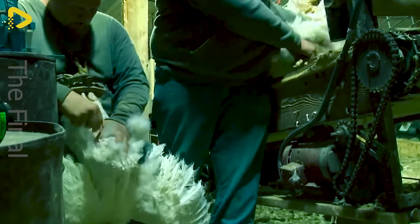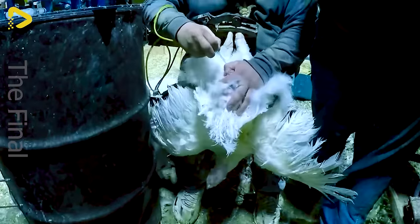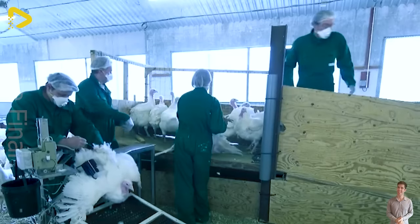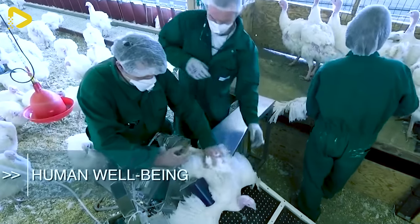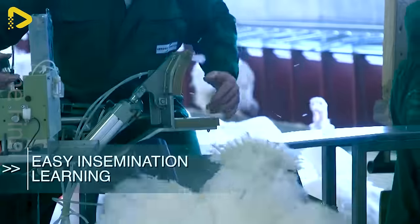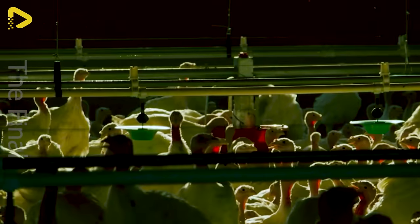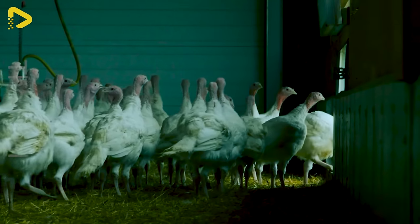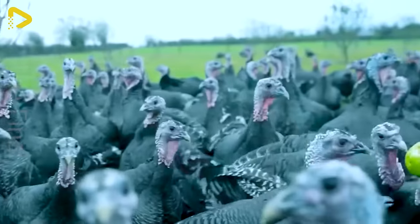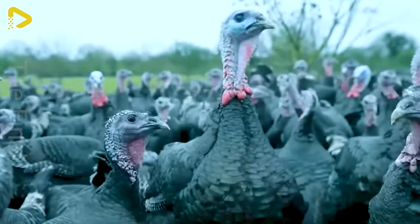Regular health checks are crucial to ensure the well-being of turkeys — monitoring their weight, observing their behaviour, and being vigilant for any signs of illness are all important practices. Female turkeys or hens take approximately 14 weeks to reach 15.5 pounds, while male turkeys or toms take about 18 weeks to reach 15.5 pounds — the weight at which they are processed. The timeline, coupled with cost-effective feed, allows farmers to minimise the time spent on feeding and raising turkeys while maximising the amount of meat they can sell.